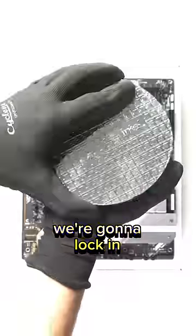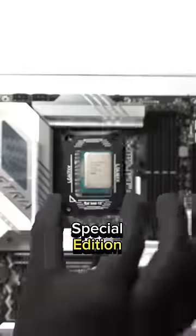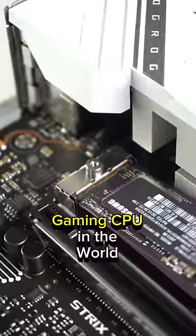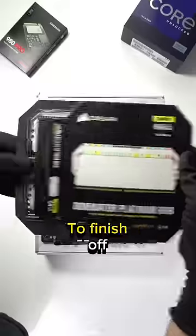To start this build, we're going to lock in a CPU that set the record for speed out of the box — the Intel i9-13900K Special Edition, with its blistering 6GHz peak turbo clock. But because this chip is the fastest gaming CPU in the world, it can get seriously hot, so we've locked on a contact frame to minimise temperature under stress.